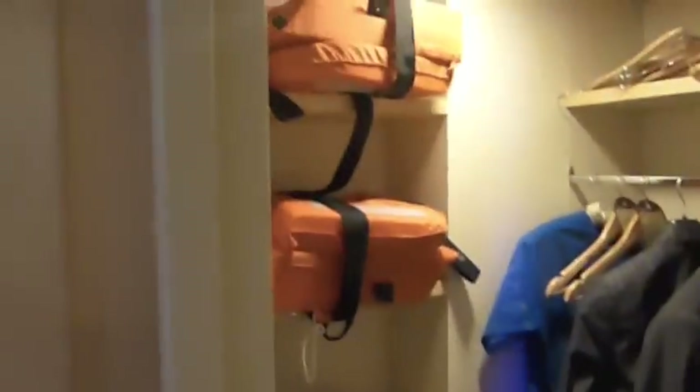Coming around, you have loads of cupboards with hanging space, a safe, and then more hanging space where you've got your life jackets.